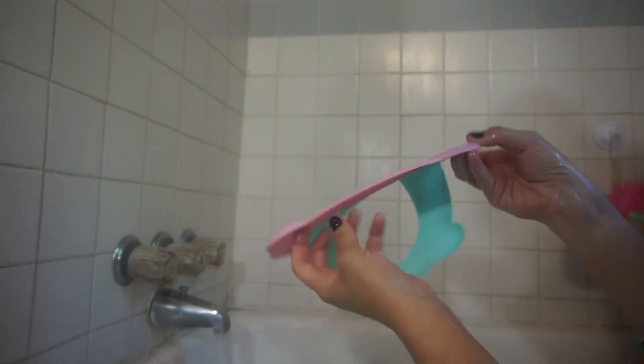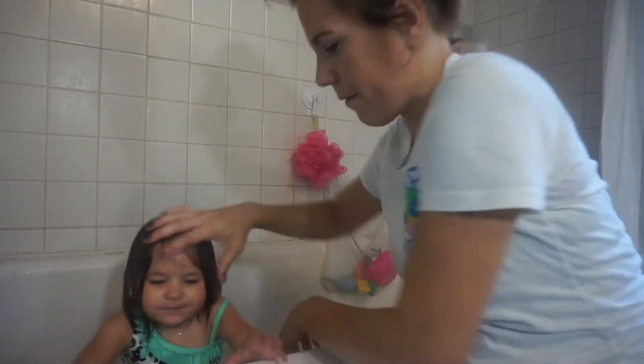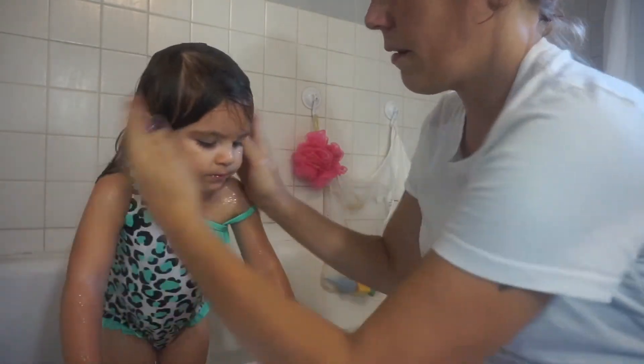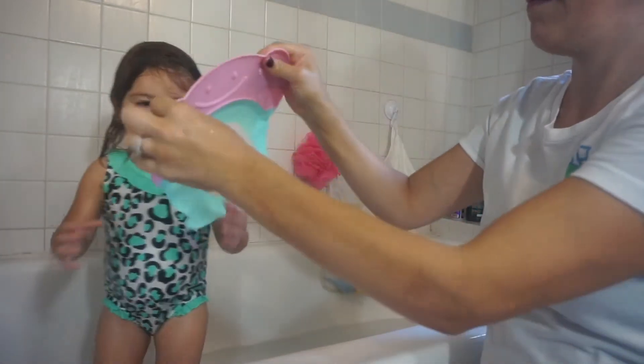I'm a mother of an 18-month-old little girl, and my life has never been easier and worry-free during bath time since I've purchased this cap. Showers have always been fussy for my little girl. She's used to getting irritated when soapy water gets into her eyes or ears, or even uncomfortable and scared by water splashing in her face. Continuous crying while bathing was a normal routine.